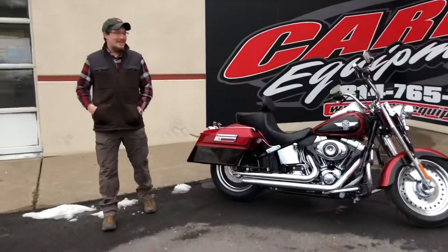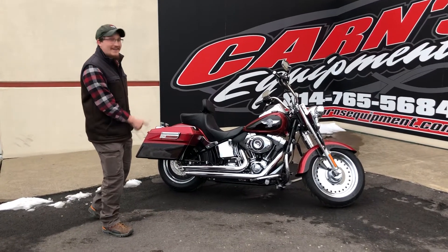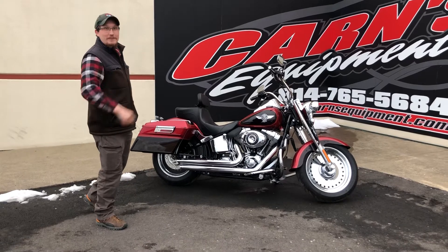Red just like Santa's sleigh, just in time for Christmas — so stop on down before Thursday and pick this one up to put under the tree for your loved Harley rider.